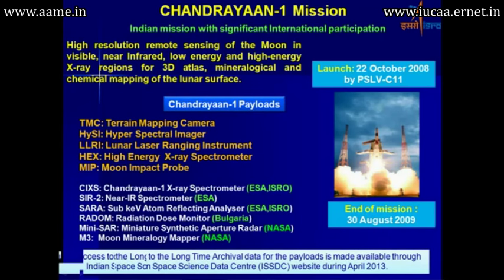The Indian payloads included the TMC terrain mapping camera, hyperspectral imager, lunar laser ranging instrument, high energy X-ray spectrometer, and the moon impact probe, all built by India.